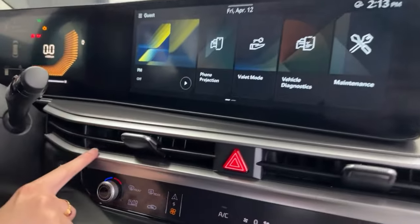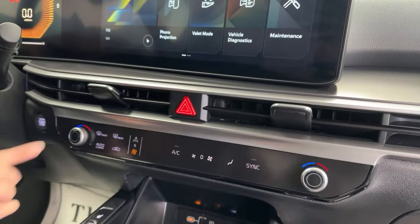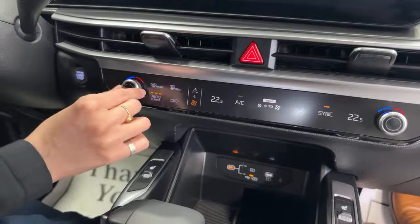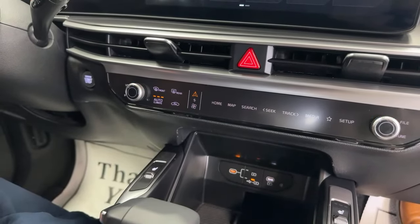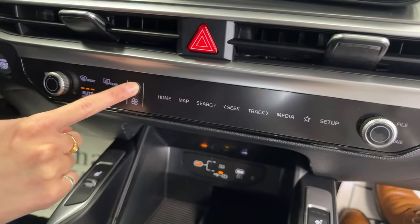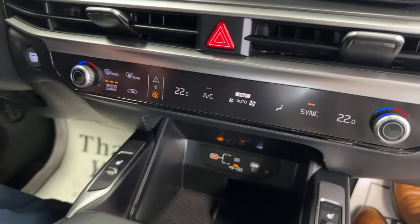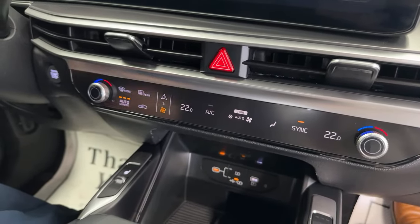Below the screen are new-design air vents, and below that is a switchable climate panel that also controls the infotainment. Right now it shows dual-zone climate controls with cool and warm dials, but switching it over gives you infotainment control. You can press and hold to set a default mode — suggested to leave it on climate since infotainment can be controlled from the steering wheel. Heated seat icons are here too with three levels for driver and passenger.